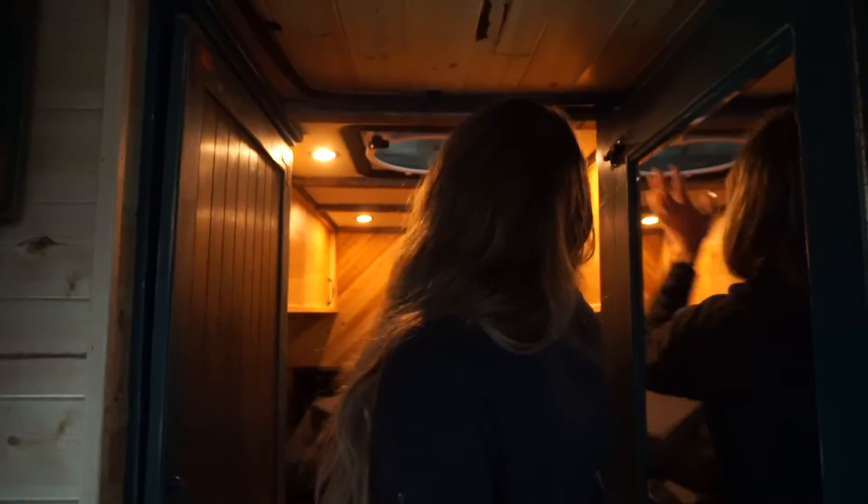Another rainy day here in Palm Springs as we get ready to get the van all in ship shape to cross the border into Mexico. We're going to check out the inside ceiling to see how it did through the night of rain. It looks good — we are dry once again.